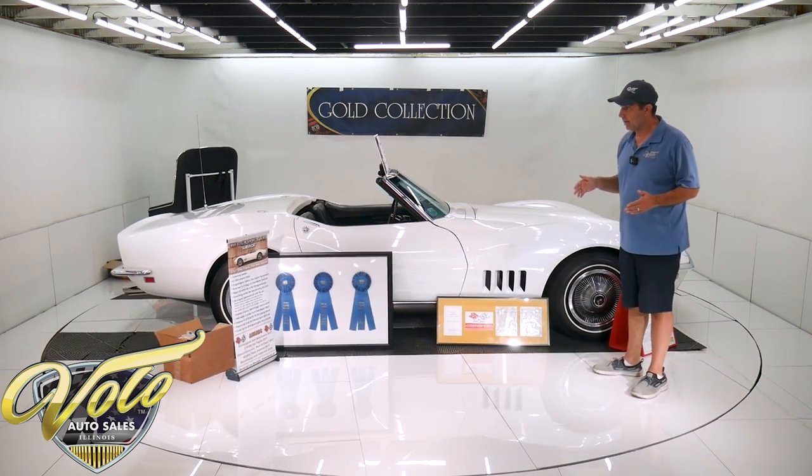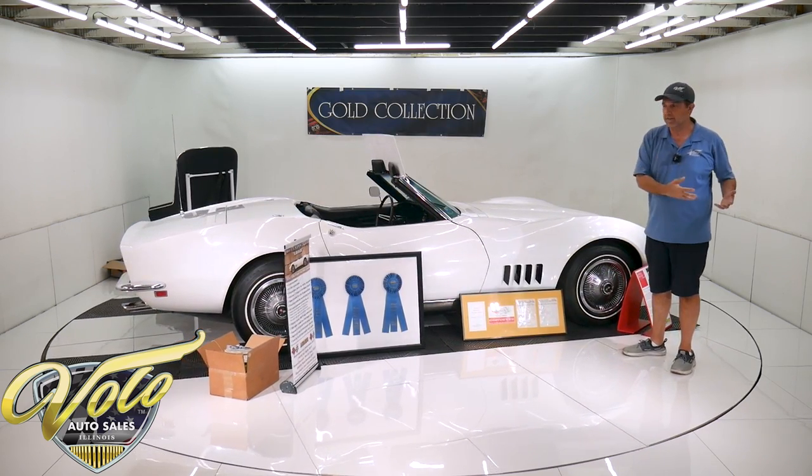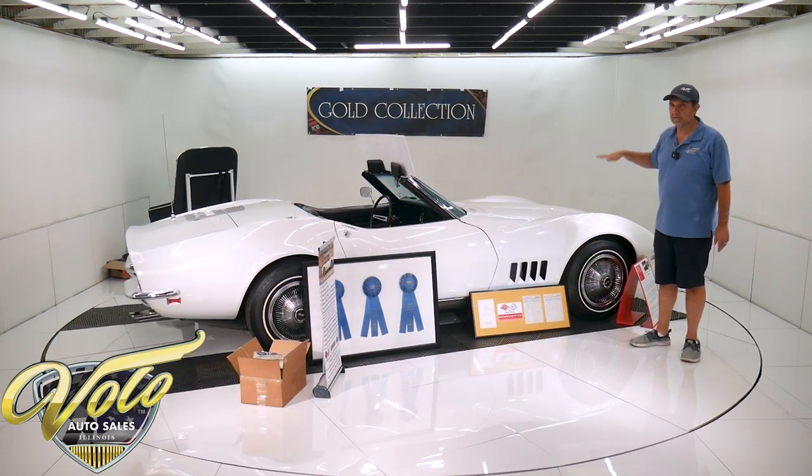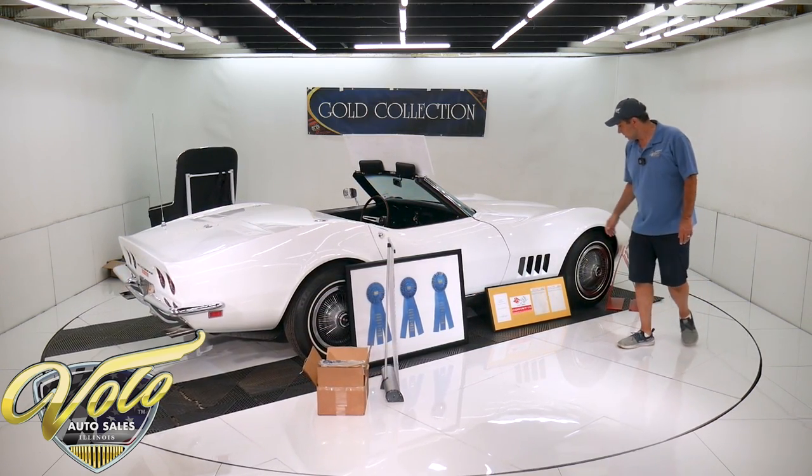Now, Benchmark — this is the car people look at to judge the others by. This is about one of the most original examples in the country. That's what the Benchmark means.